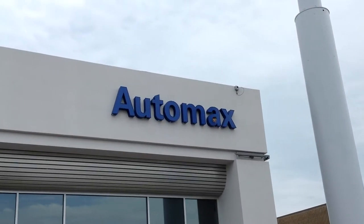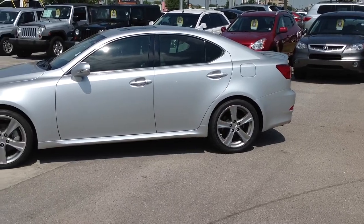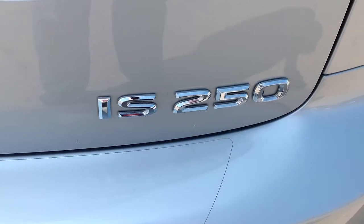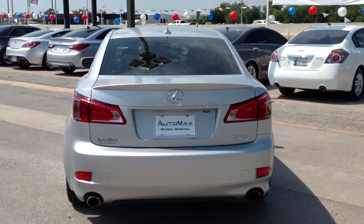Here's another used car special from Automax Hyundai of Norman. It's a 2011 Lexus IS250 — Carfax one owner, immaculate condition, 26,000 miles, and 30 miles per gallon on the highway.